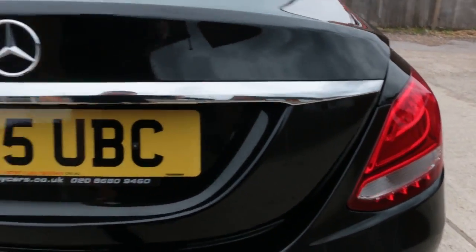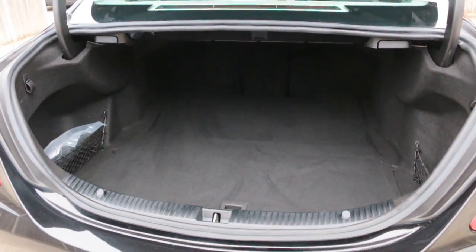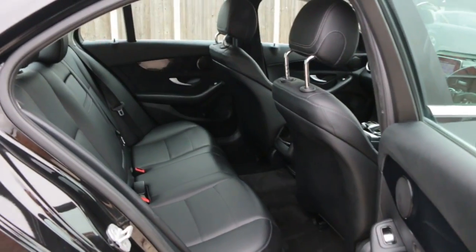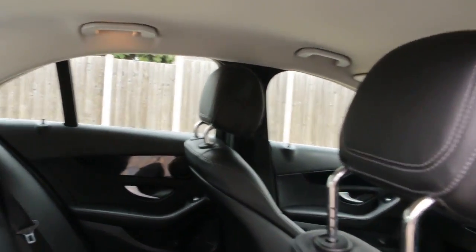Reversing camera, split folding rear seats, black leather interior, side and front airbags, 5 headrests, ice suffix.